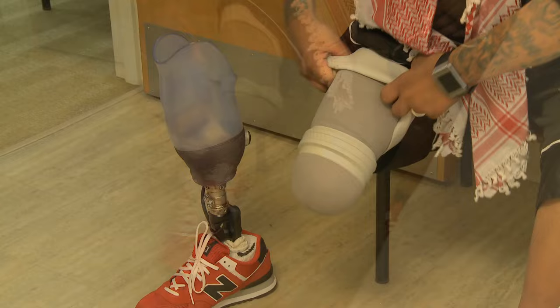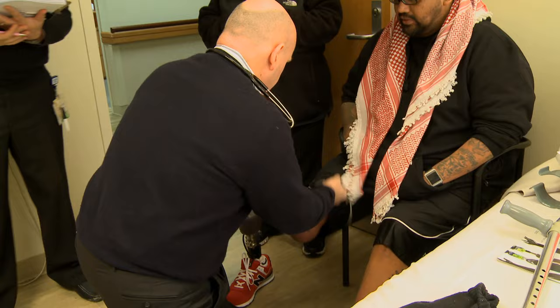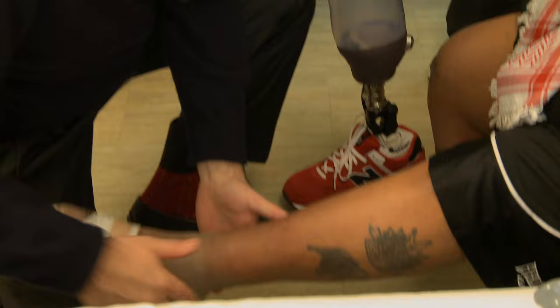For those with amputation on one side, protecting the other side — known as the sound limb — becomes most important. Your team will teach you how to prevent injury and further limb loss. You will become the expert at protecting that sound limb.